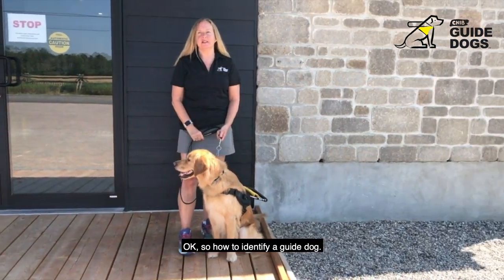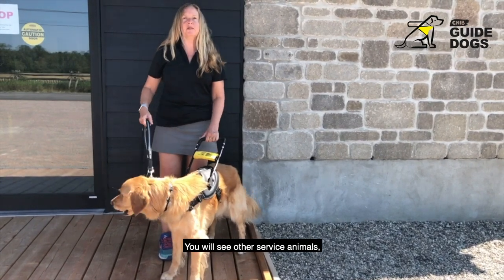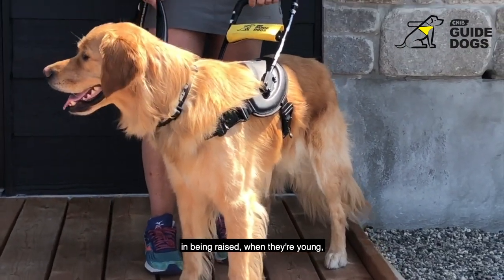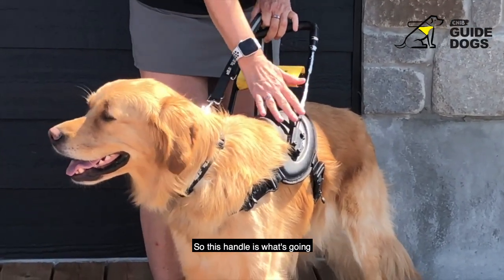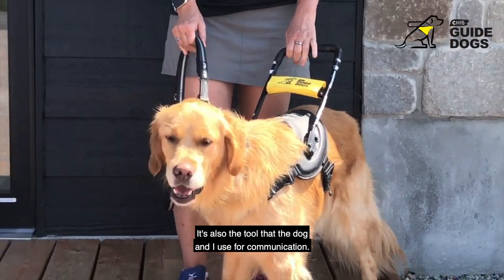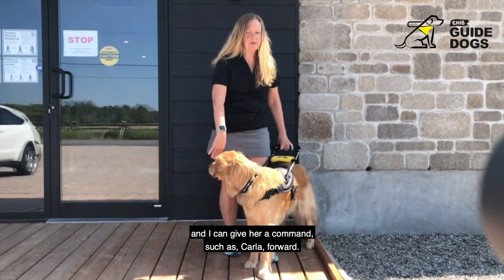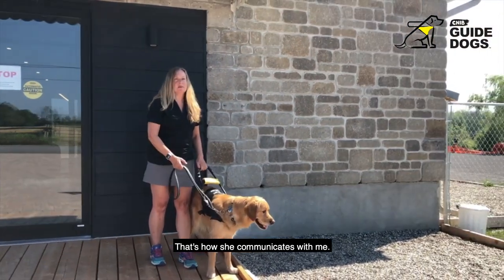So how to identify a guide dog. Guide dogs are very easy to identify because they wear a harness on their back. You will see other service animals and puppies that wear a vest, but you can tell the difference with a trained guide dog because they have a handle attached. This handle is what shows the difference between a service dog for something else and a guide dog. It's also the tool that the dog and I use for communication. When I want the dog to do something, I hold the handle and she guides me — I can give her a command such as 'Carla, forward' and then she'll start to walk, and I will follow the handle. That's how she communicates with me.